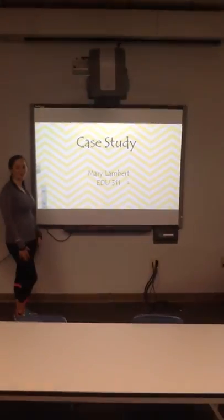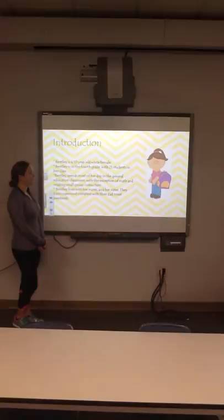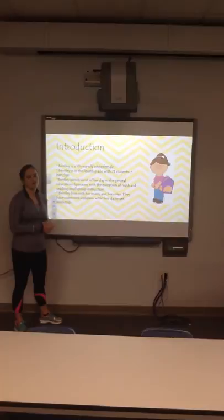My name is Mamie Lambert, and this is my case study. I worked with Bentley, who was a 10-year-old white female. Bentley is in the 4th grade. I did this case study with her in the general education classroom.